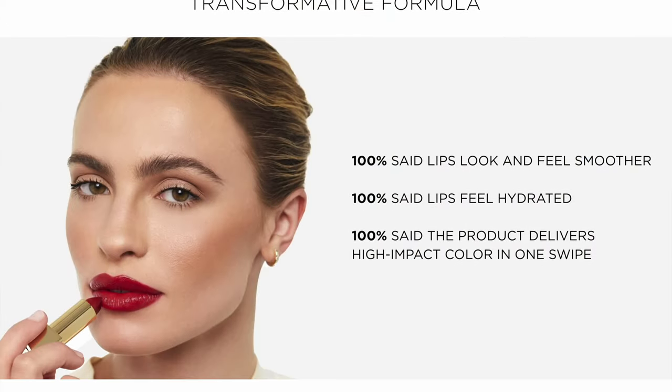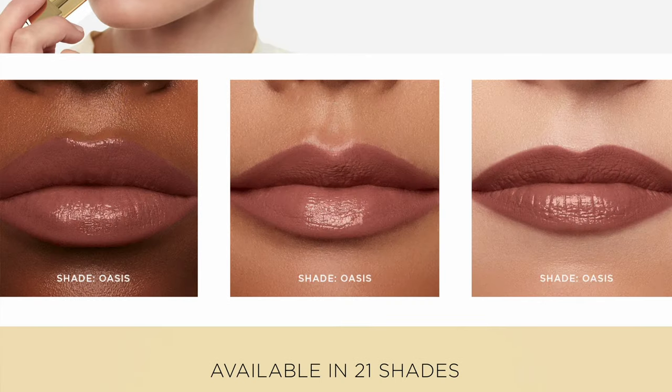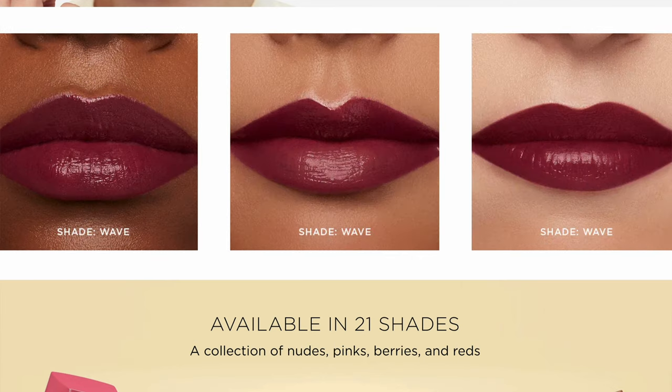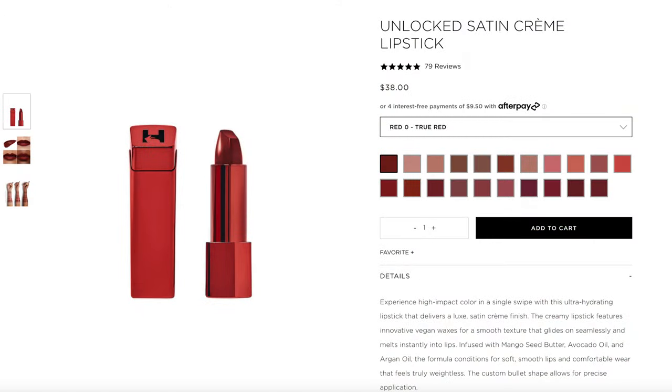Now we're going to get into the cream lipsticks. I just have a little sample here, but I figured why not try them and see how I like them and how they look on. It says: experience high impact color in a single swipe with this ultra hydrating lipstick that delivers a luxe satin cream finish. The creamy lipstick features innovative vegan waxes for a smooth texture that glides on seamlessly and melts instantly into lips. I have four shades: Alpine, Dahlia, Cypress, and Red.